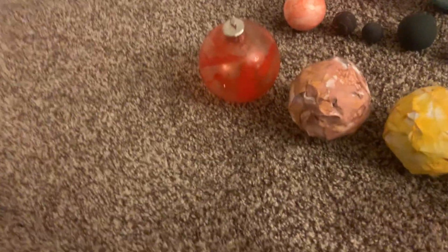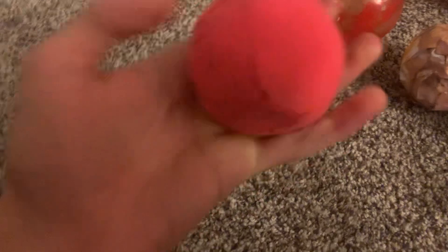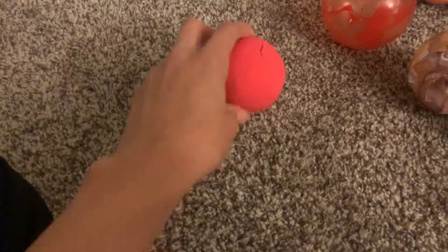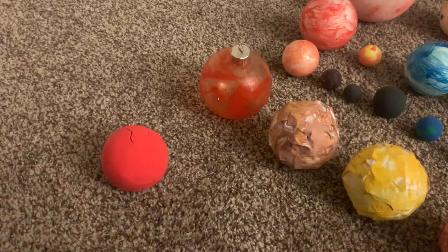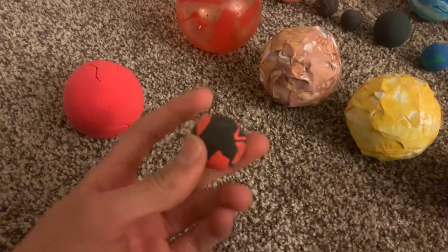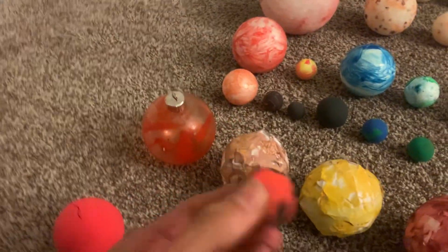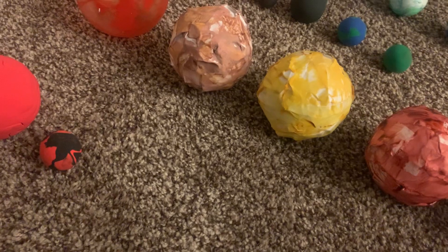Okay guys, I'm showing you the Proxima Centauri solar system — this is the sun of Proxima Centauri. The closest planet is Proxima Centauri D, it's not in alphabetical order. It's like a hot planet.